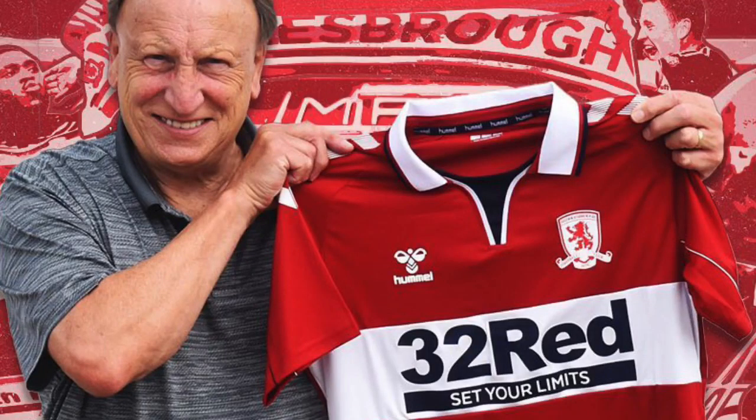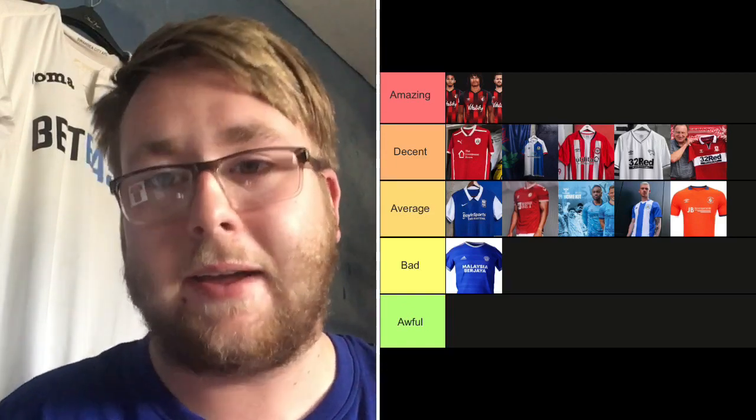Middlesbrough — what a lovely kit. Hummel have done a great job here. The dark red is really really nice — usually they go for a bright red, but they've gone dark red this year. I like the white box around the sponsor too, which makes it stand out. The only issue is that little black detail going down the neck — if it were red, it'd go in Amazing. But it's going in Decent. If it weren't for that, it'd be top category.